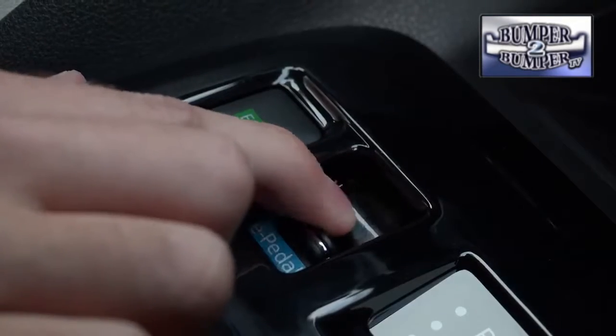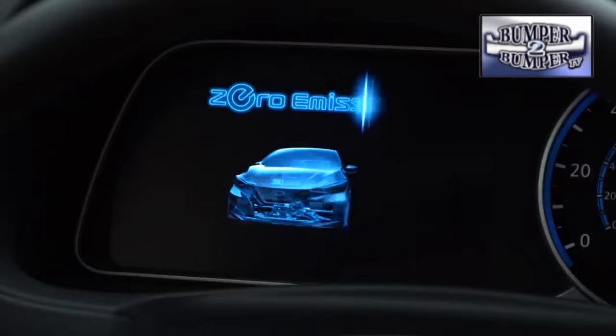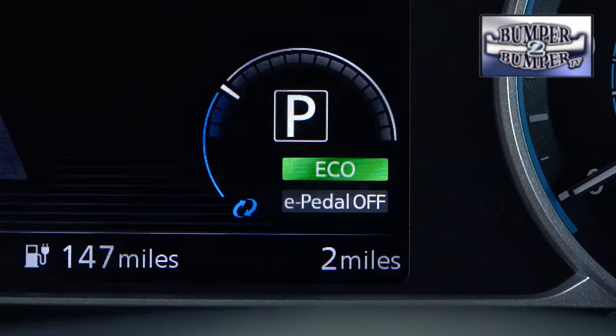The new model also gets changes to the interior for better integration with smartphones and other mobile devices. As for technology, there are a few upgrades including something called e-Pedal, which can change the way people drive in stop-and-go traffic. The vehicle has two pedals — a brake and an accelerator — and when you engage e-Pedal just by pushing a button,